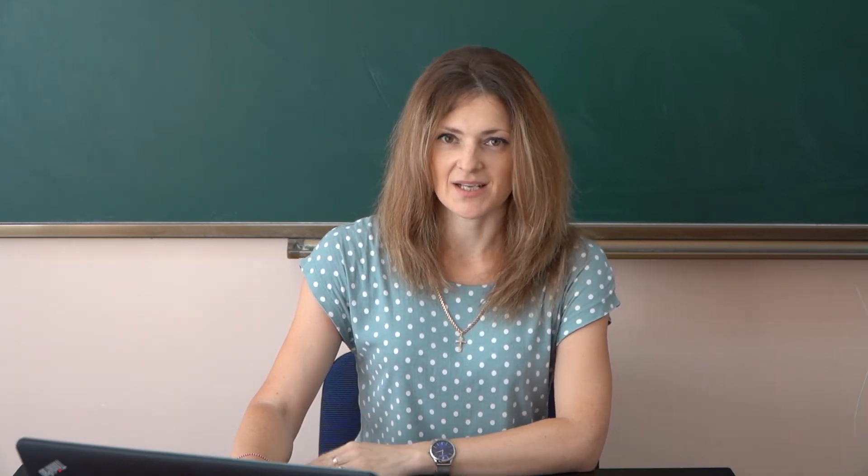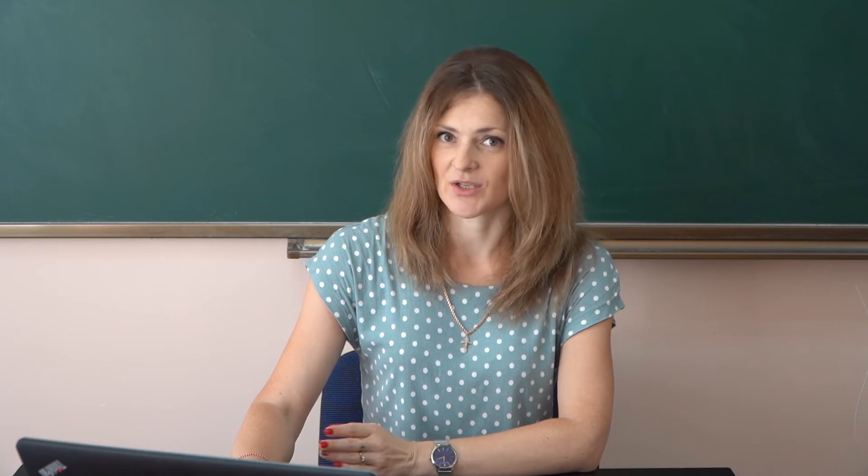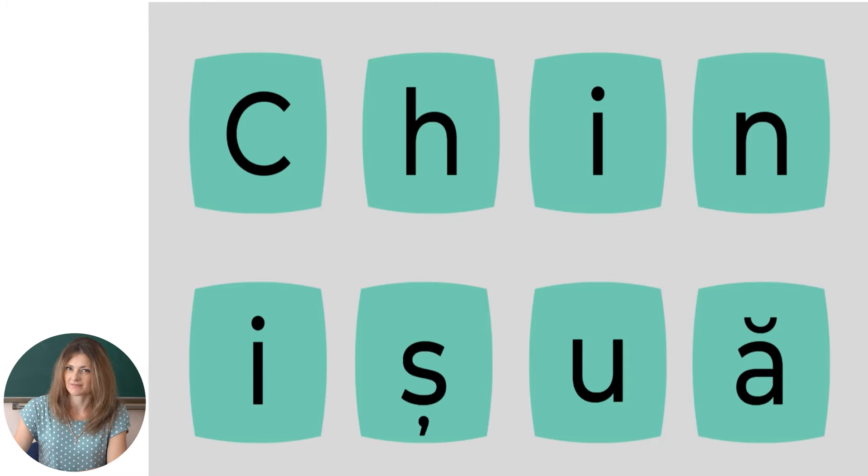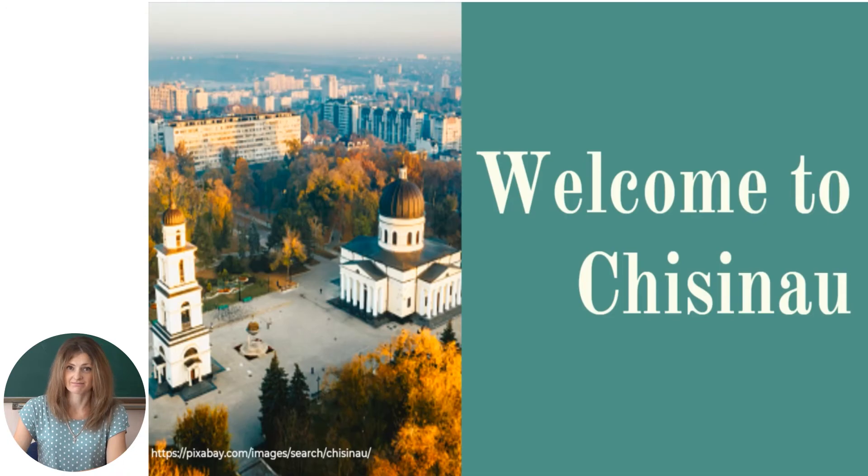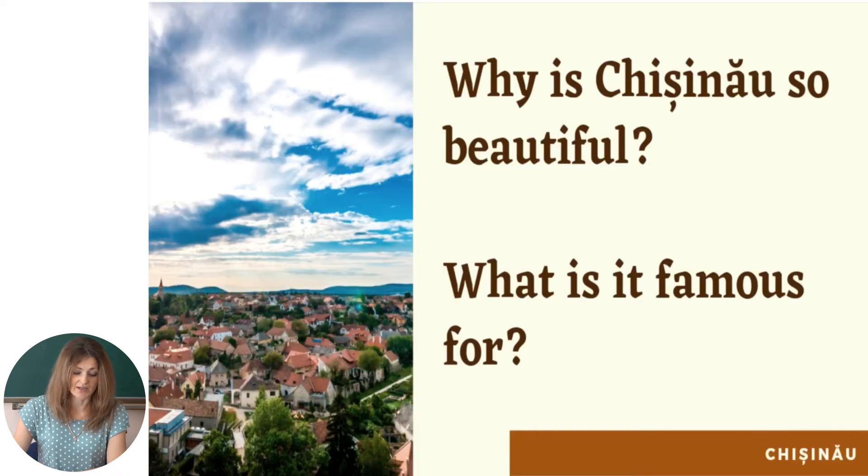To discover the topic we will focus on today, let us unscramble the word you see on the screen. Do you have any idea? Right you are — it's Chisinau. This is the topic we are going to discuss today.